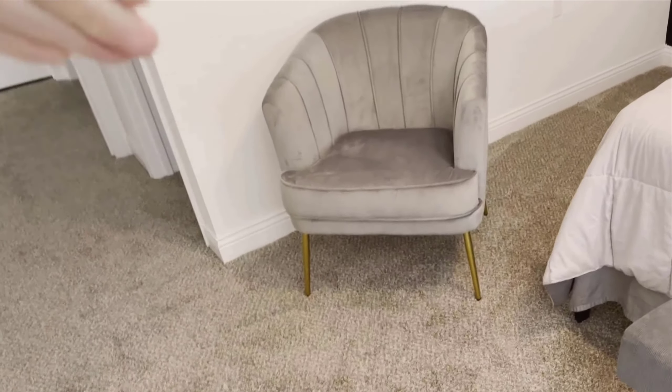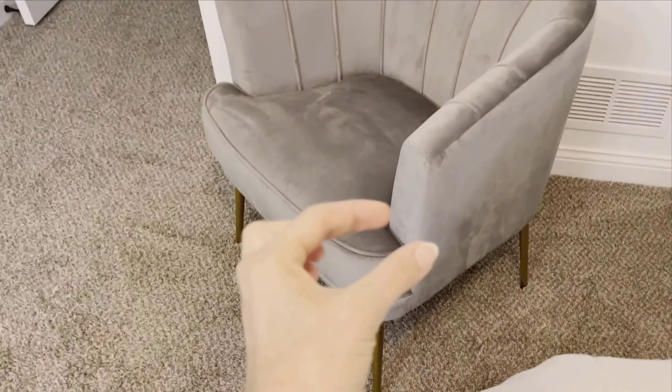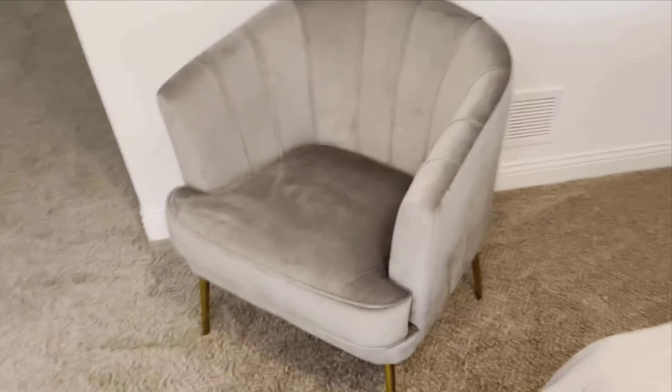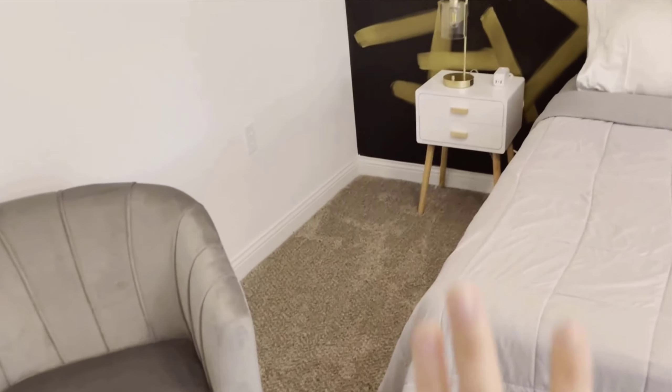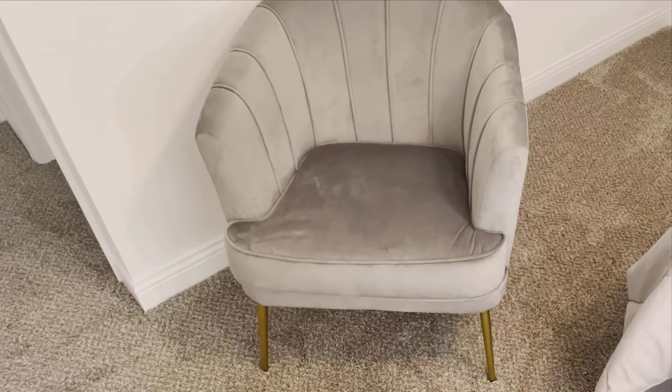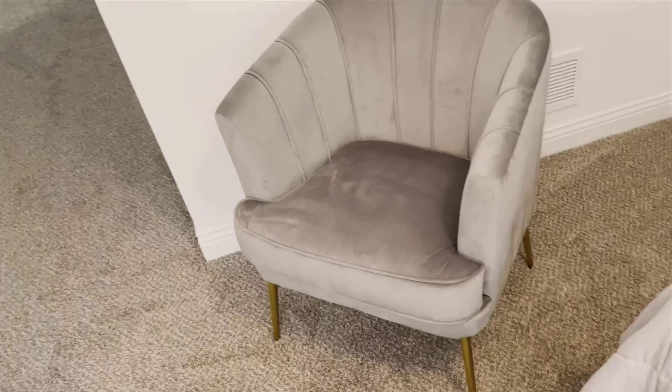Another design highlight is the gold metal legs, which elevate the overall aesthetic of the chair. The gold accents provide a nice contrast to the velvet upholstery and can really make the room's gold elements pop, if you have any. The sturdy metal legs ensure that the chair is durable and long-lasting, supporting daily use without losing its charm.